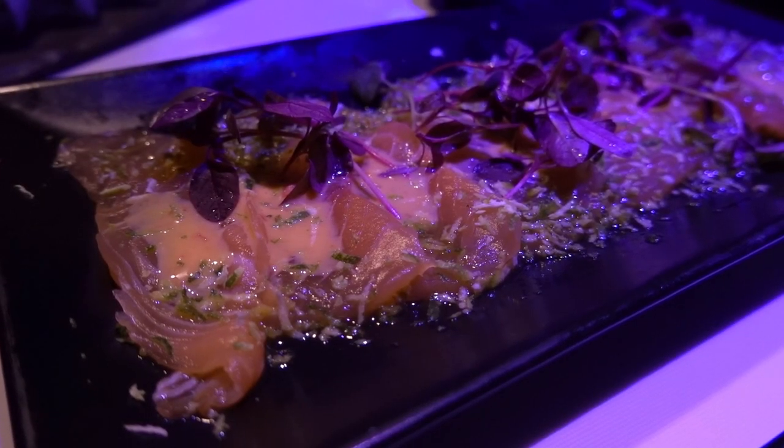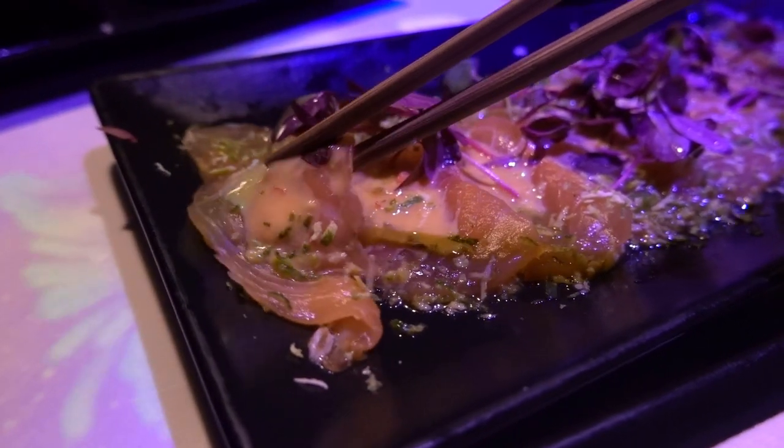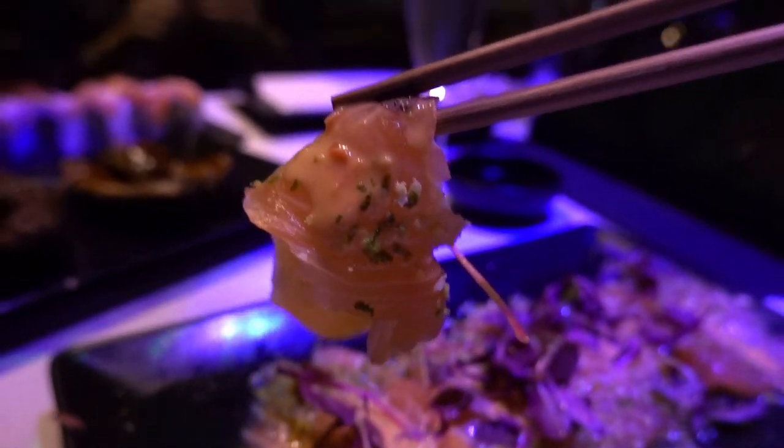I'm starting with the Salmon Tataki. Tataki normally is a fillet of either salmon or beef that you pan sear quickly on every side. Here however, it doesn't look like it's seared but thinly sliced and marinated with a lime and ponzu sauce. It's very fresh, unusual, very different from all the Tataki I've had before. It's very zesty and fresh in the mouth. I would have liked it to be seared.